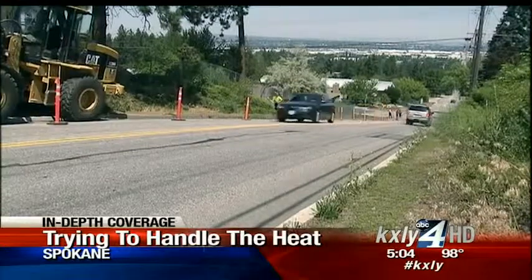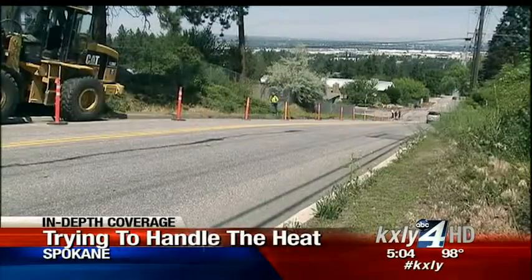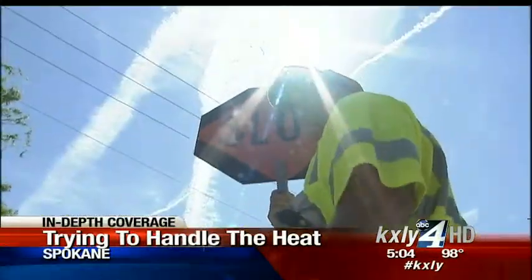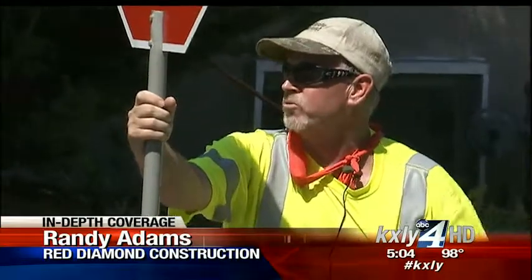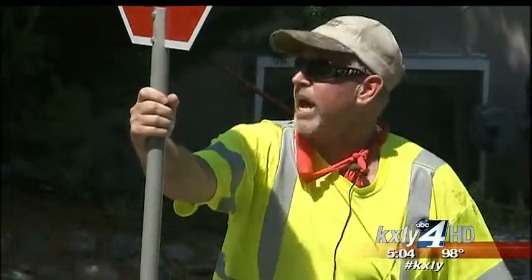That's why today, workers like Randy Adams said he really didn't mind the heat. He was using his flag or sign for shade, and he wears a wet compress around his neck, trying to get some cooling from evaporation. These net coolies are really handy. They stay for about eight, nine hours. You can just re-wet them and they actually stay pretty cool.